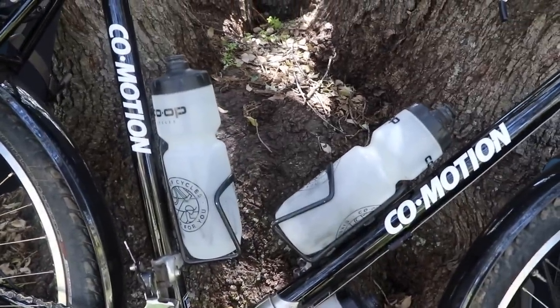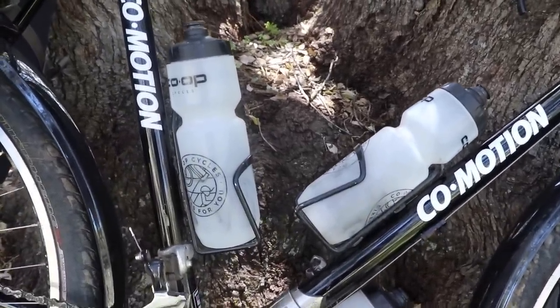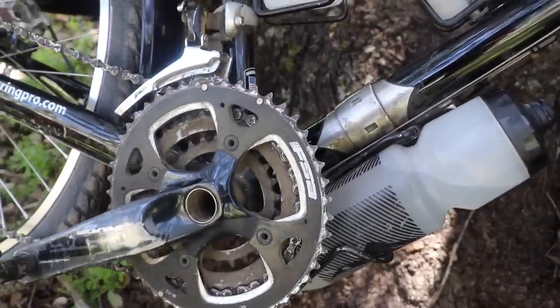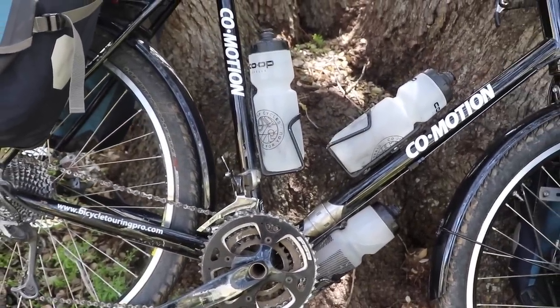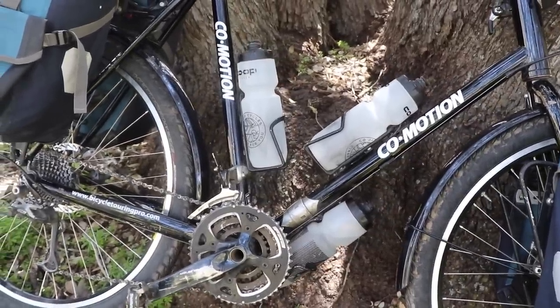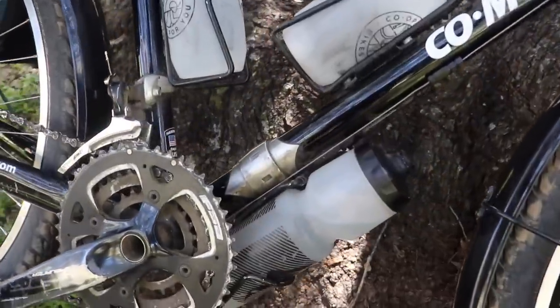The bicycle is equipped with two water bottle cages inside the main triangle, but there's also a third water bottle mount down here by the bottom bracket. That third water bottle really comes in handy when you're cycling through long stretches — like when I was in Africa, it was really nice to have that extra water. You could also use that mount to carry a fuel canister.